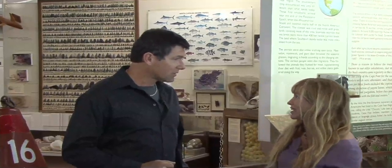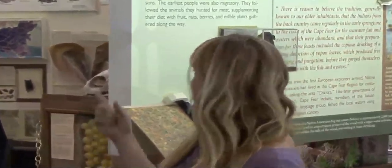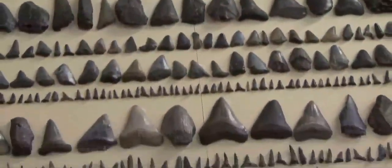This is Amy Williams. She's the historic interpreter here at the museum. We have 2,000 years of natural and cultural history of the Lower Cape Fear region here, including this natural history exhibit on sharks and megalodon teeth.